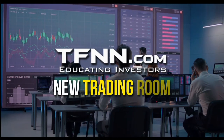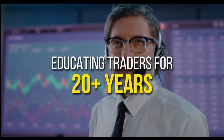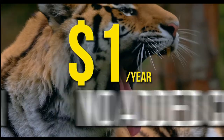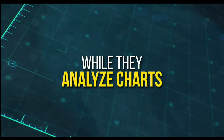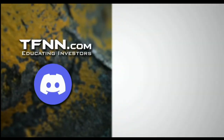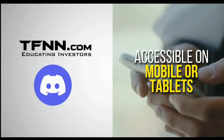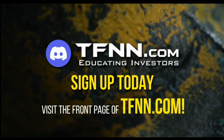TFNN has just launched their new trading room, the Tiger's Den, hosted at Discord. TFNN has been educating traders for more than 20 years with live programming hosted by a variety of professional traders during market hours. Available to all tigers and tigresses for just $1 for the year. In the Tiger's Den, you can look over the shoulders of Tom O'Brien and other TFNN hosts while they analyze charts during live Tiger TV programs, and join an interactive trading community with hundreds of members exchanging ideas. Visit the front page of TFNN.com to sign up.